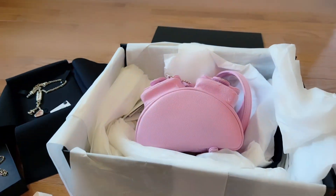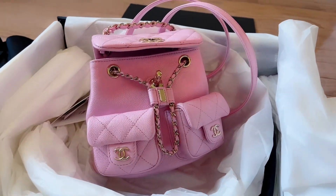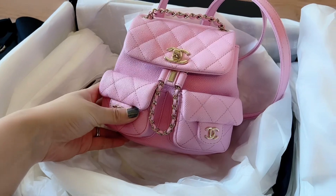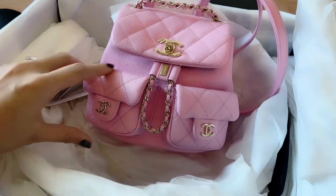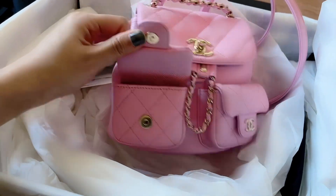I just opened up this mini backpack. Here's this mini backpack — it's in pink from the 23P collection. It has two front pockets. These are mini pockets but they fit the AirPod perfectly.